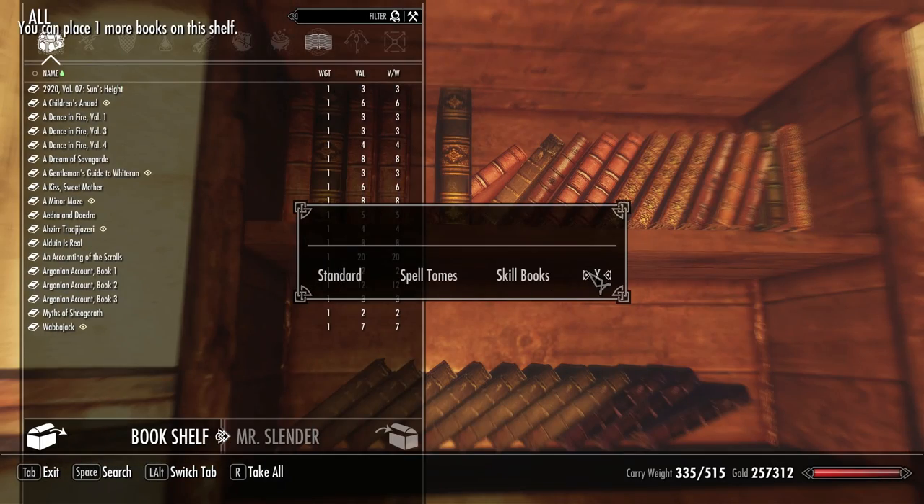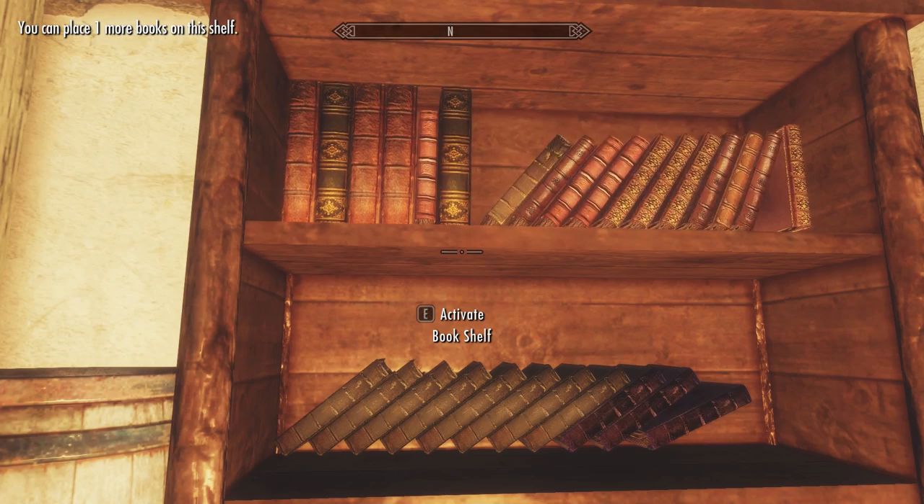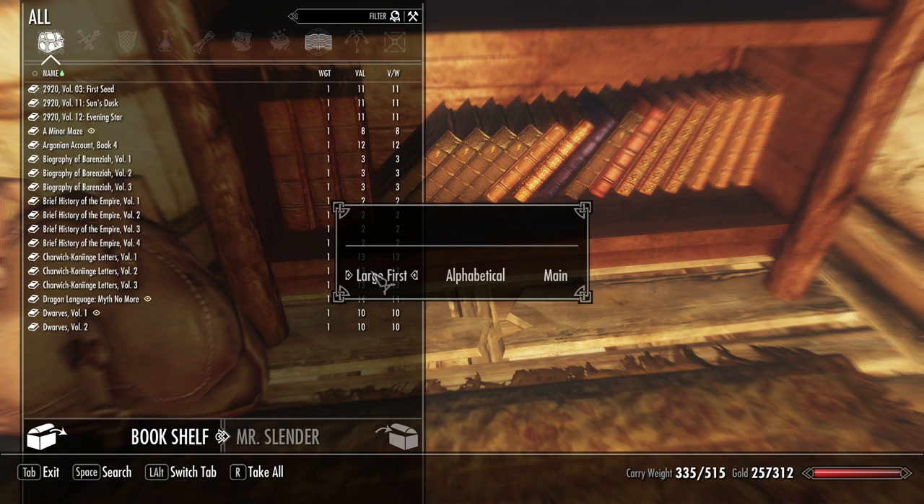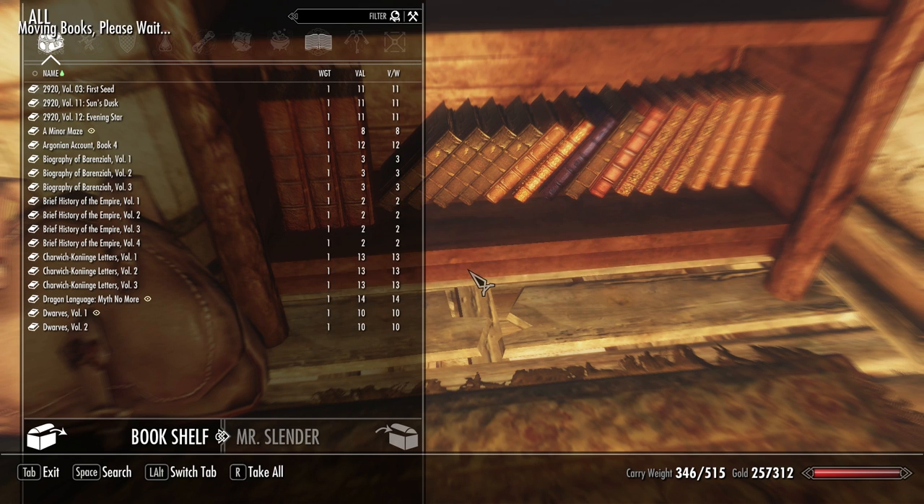Besides normal books, you can also sort your spell tomes and skill books. I haven't tried it with skill books, but I can confirm it works very well with spell tomes.